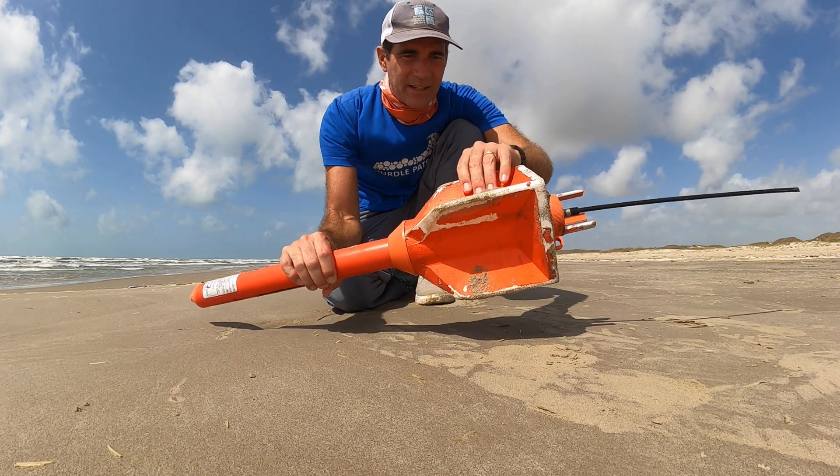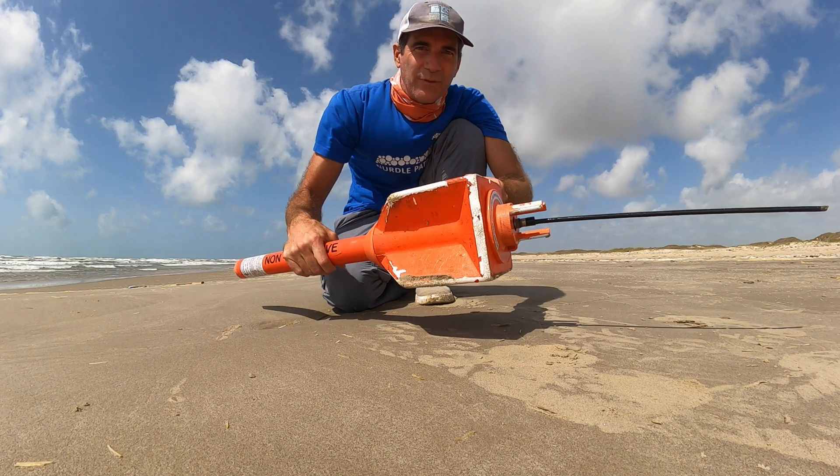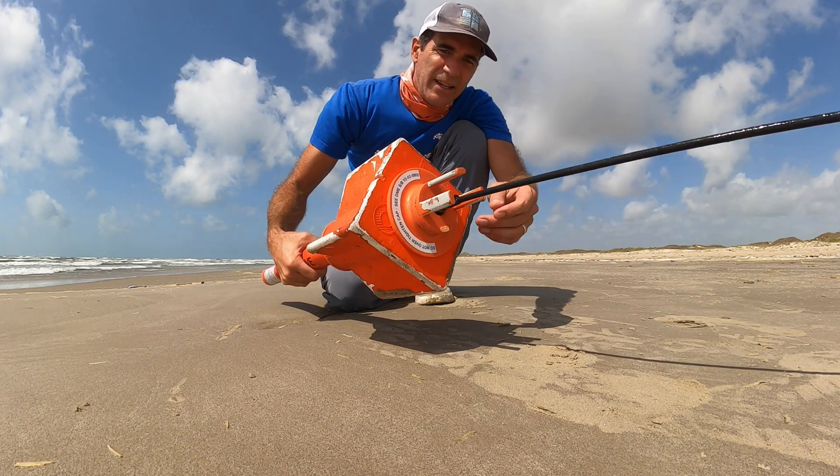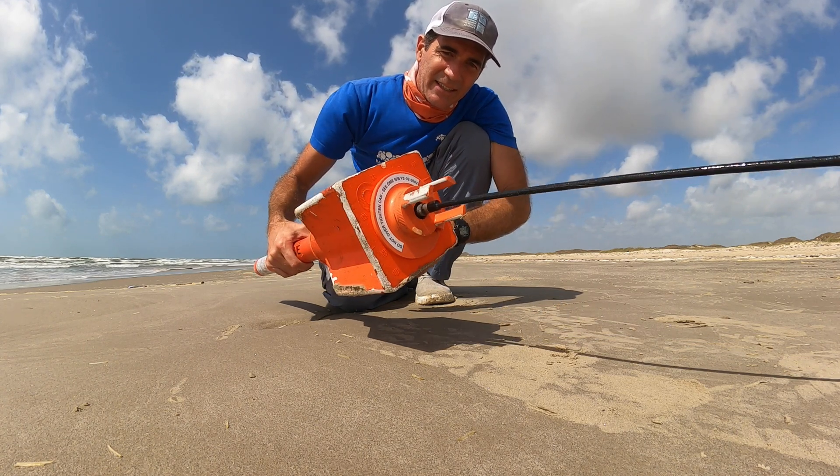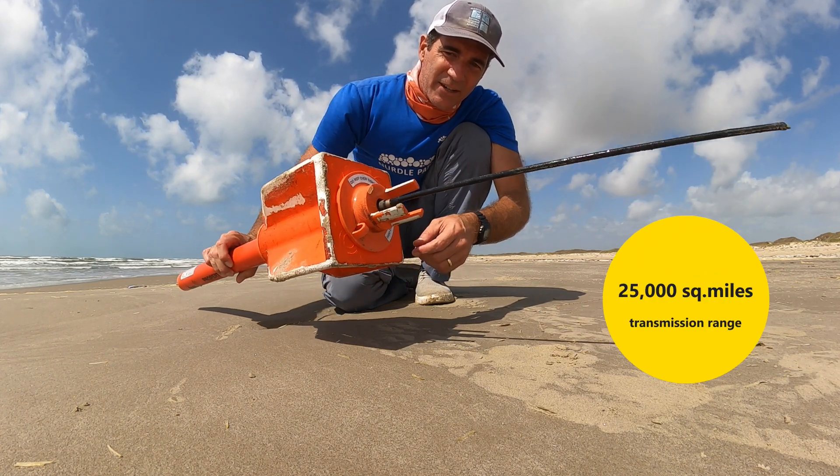This right here is made out of styrofoam, I guess, so it can float. Then it's got this antenna off of it. So I'm guessing some kind of satellite transmitter in there or something.